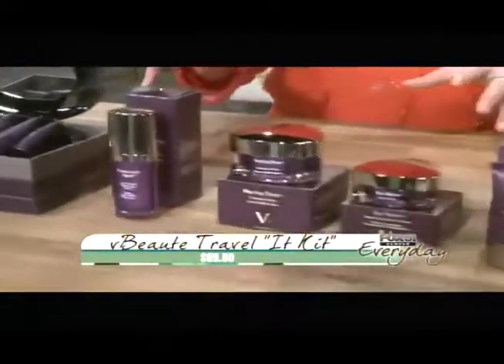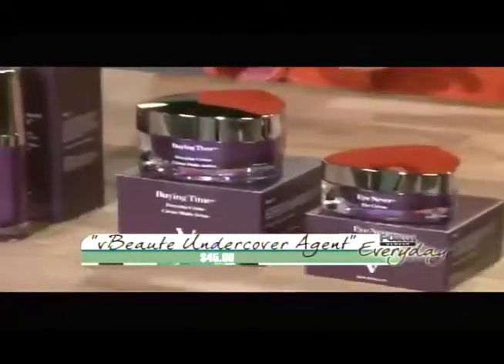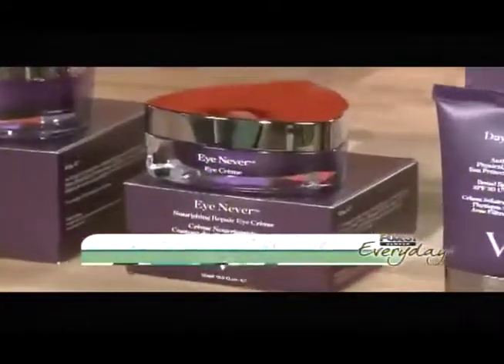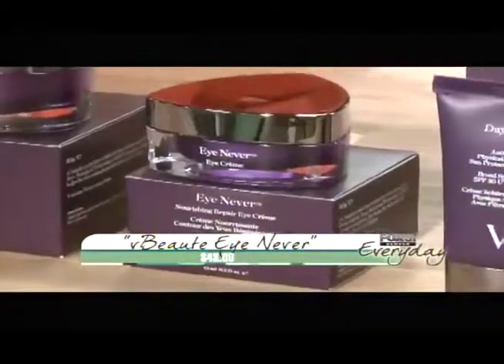This is our anti-age system. Undercover Agents is your anti-age serum. Buying Time is your every day cream — it's your day and night moisturizer. And then I Never eye cream is our hero eye cream. It's great as a primer, reduces dark circles, de-puffs, and pretty much does everything you need it to do.